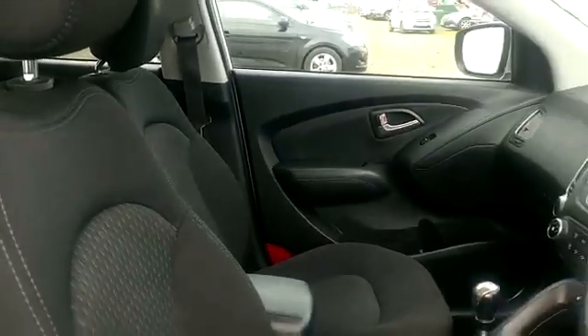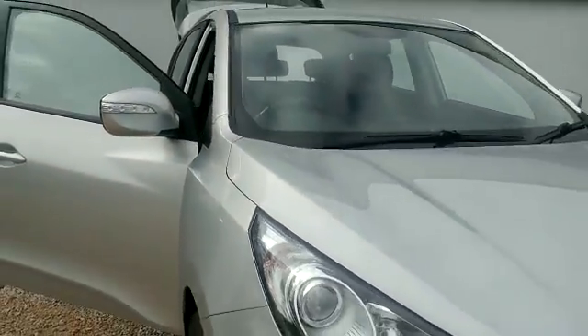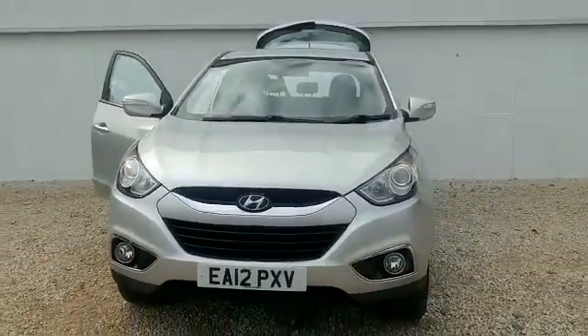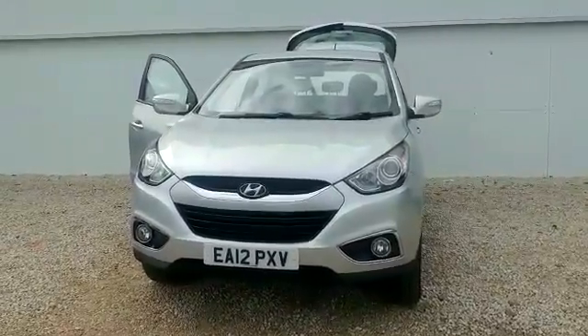A car that's been very well maintained with a full service history. We'd advise viewing the car at the first opportunity. If you'd like to do so, get some information or take a test drive, please give us a call on 0141 849 5111 and we'll be more than happy to help. Thanks for watching.